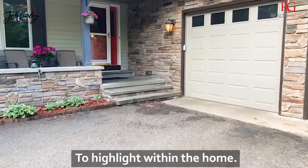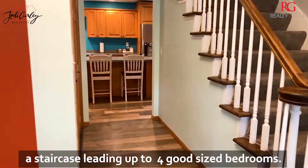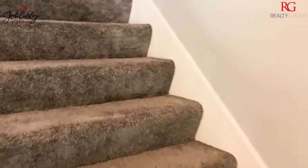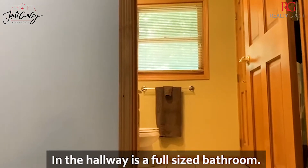There's some special features I'd like to highlight within this home. When you walk in, you'll see a staircase leading up to four good-sized bedrooms. In the hallway is a full-size bathroom.